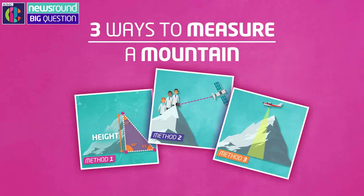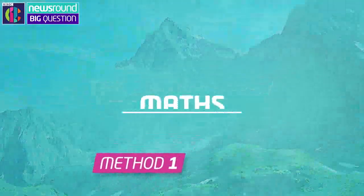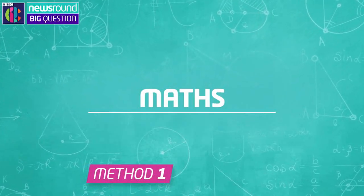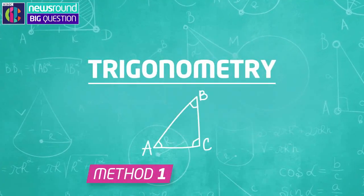Well, there are three main ways that scientists can try to measure a mountain. The first way is the traditional way, which uses maths. Yep, you heard me, it's useful after all. Scientists use something called trigonometry, which uses triangles to figure out the height of an object.